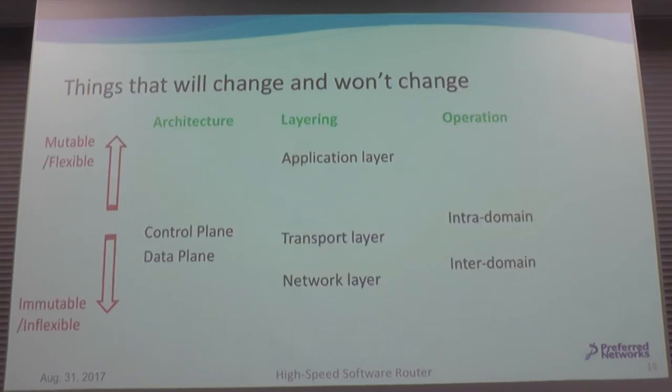Software routers are inexpensive, extensible, and flexible. As you know, the internet has many components, and from an architectural viewpoint there are separations between control and data planes. These are very difficult to change because hardware is difficult to modify. Recently, software-defined networks — SDN — have been developed.